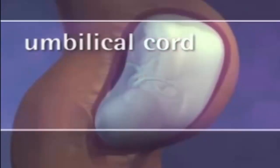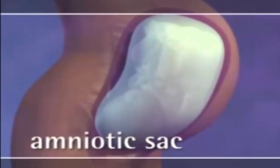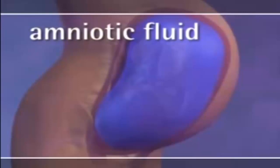Growing out from the placenta is the bag of waters, or amniotic sac. The water, or amniotic fluid, inside the sac cushions the baby in a comfortable, warm environment.